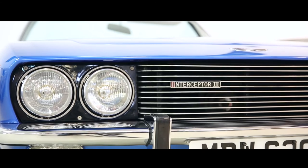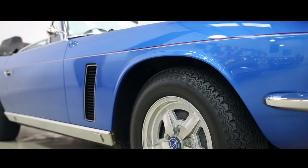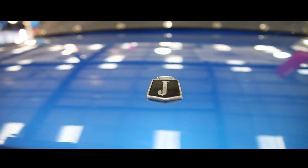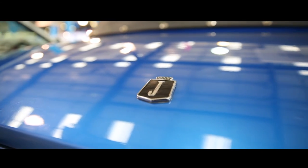This Interceptor comes with an extensive history file. It also includes the original Jensen Interceptor handbook and convertible supplement, along with the workshop manual for the car.